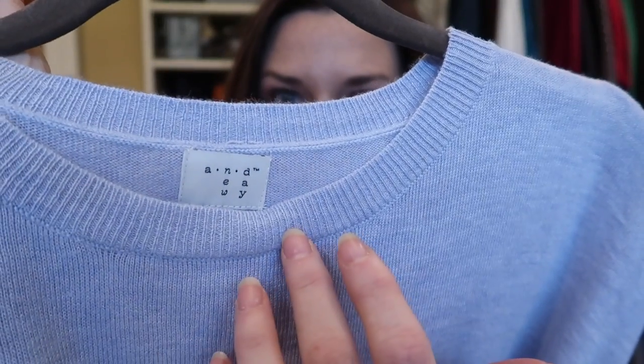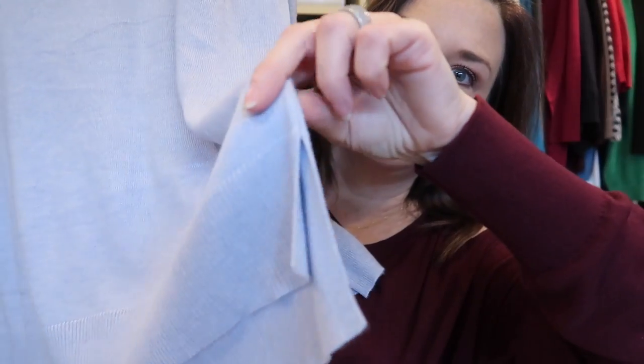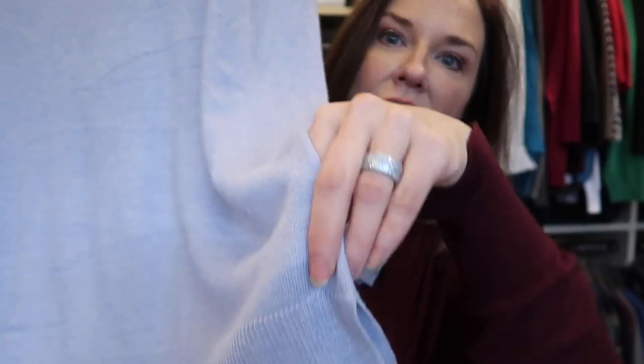I also got something from A New Day at Target — that line has the cutest things. It's a tunic-length, really light knit sweater with a slight high-low effect at the bottom in a light blue. It would be cute with jeans, black ankle pants, a scarf, or white pants. Being a lightweight sweater in a light color, it transitions well in that awkward time between winter and spring.